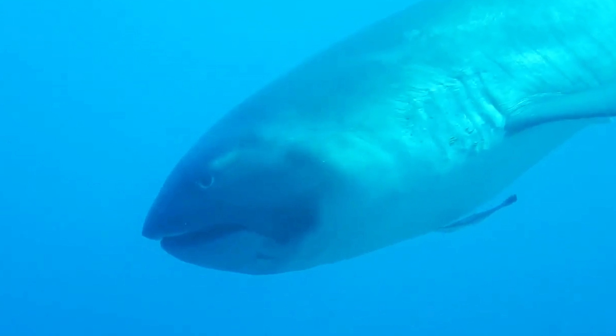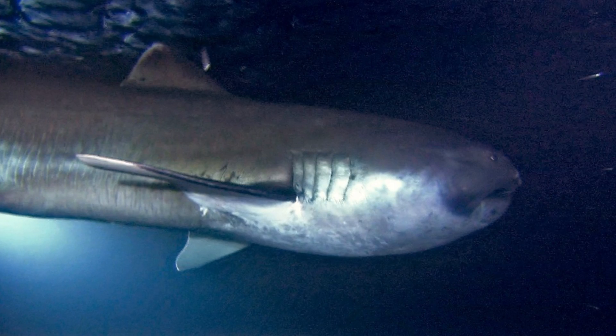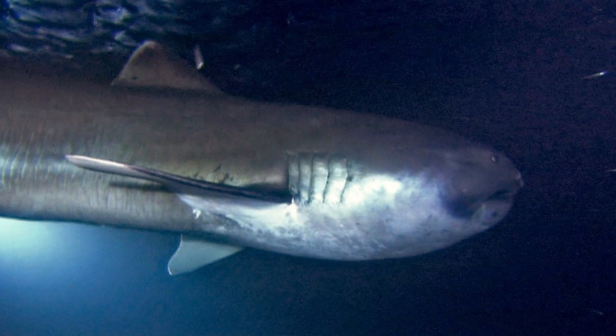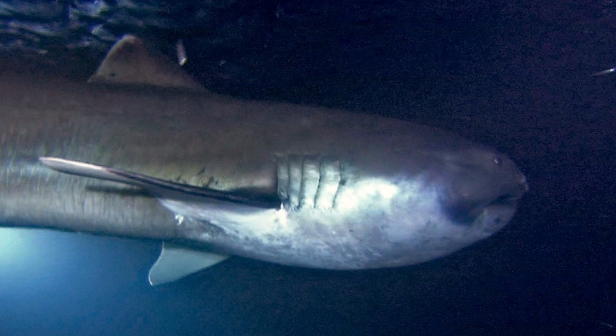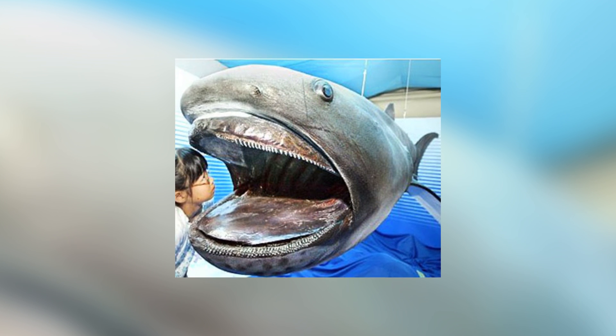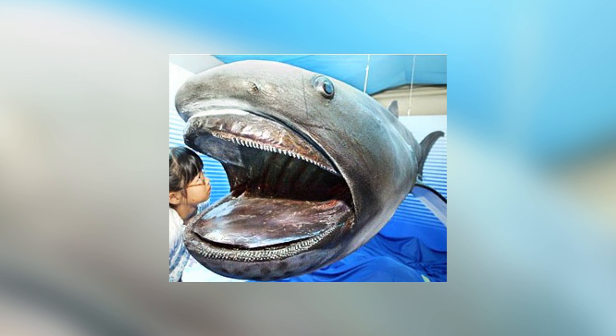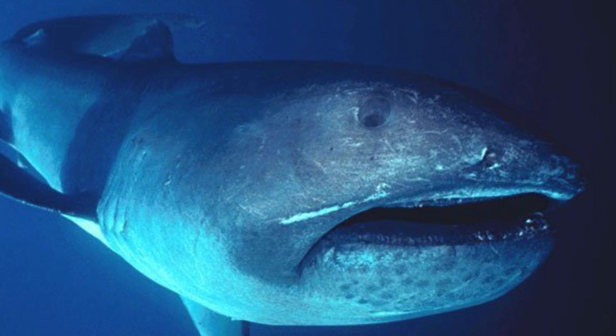The smallest filter feeder shark is the mega mouth shark. The mega mouth shark was discovered in 1976 and is extremely rare, with less than 100 being observed or caught since. It swims along with its mega mouth open, filtering out the plankton and sometimes even jellyfish that it feeds on. Unfortunately, not much is known about the mega mouth shark, not least because it is so rare.